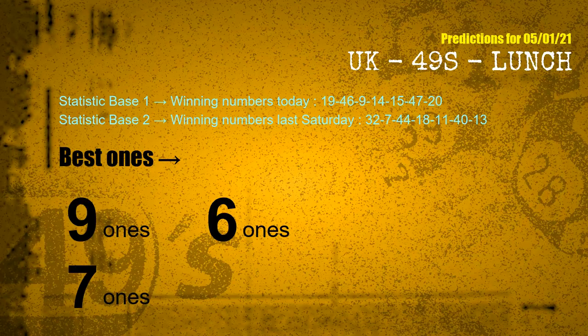According to the statistics above, with winning numbers today — 19, 46, 09, 14, 15, 47, 20 — and winning numbers last Saturday — 32, 07, 44, 18, 11, 40, 13 — the most frequent following ones are 9 ones, 6 ones, and 7 ones.